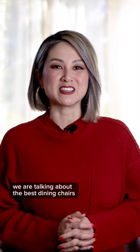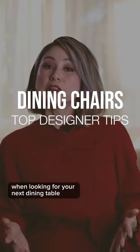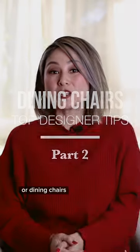We are talking about the best dining chairs. Keep in mind these designer tips when looking for your next dining table or dining chairs.